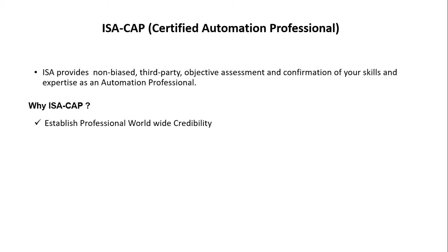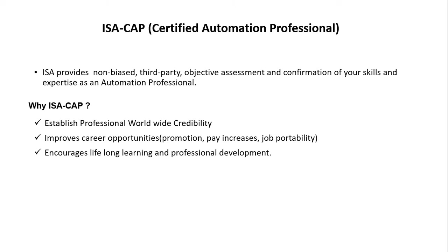Why do you need CAP certification? It's for those who want to distinguish their automation knowledge and be recognized as a professional with worldwide credibility. It can improve your career opportunities in terms of promotion, pay scale, and job credibility. It also encourages lifelong learning and professional development, and most importantly, it will grow your knowledge and skills during exam preparation, keeping you up to date with the latest standards and technology.